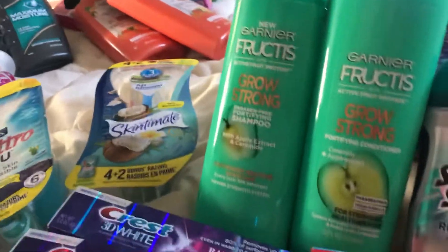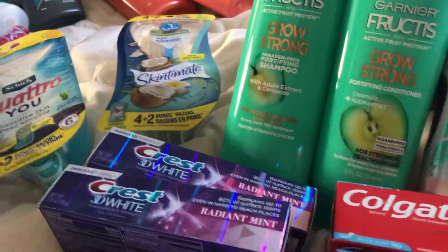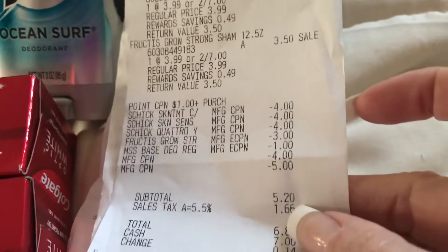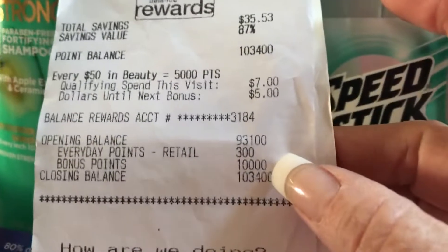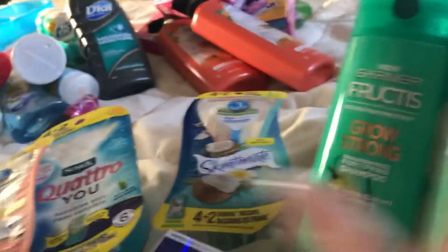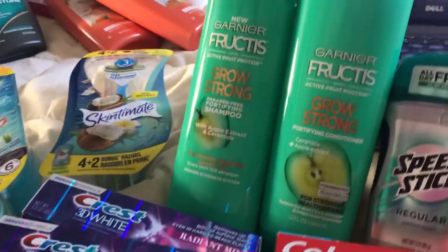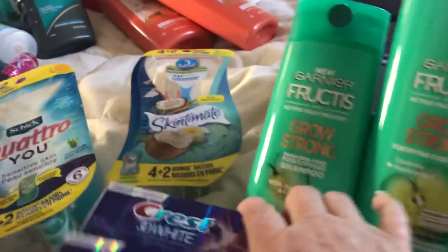Sorry for going through that — I was trying to figure it out because I did not get the points automatically. I'll show you the coupons and receipt: I paid $5.20 out of pocket, got 10,000 points, and they gave me the 7,000 when I called in, then gave me 5,000 for beauty.